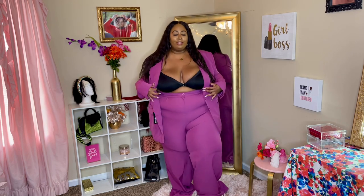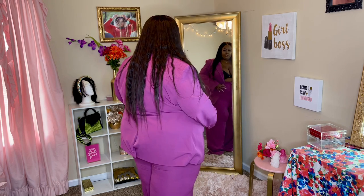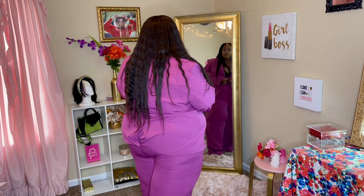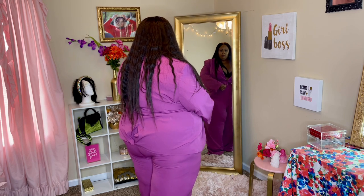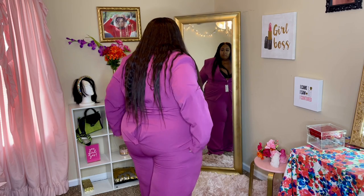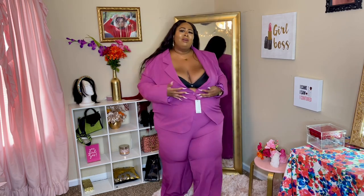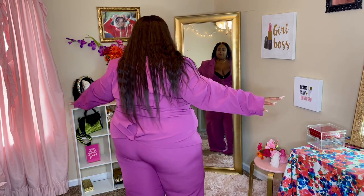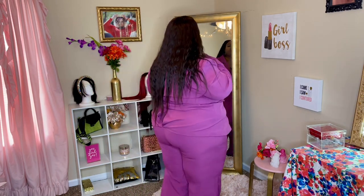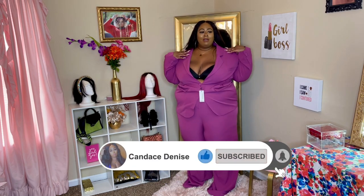I definitely feel like the pants by themselves would be super cute. I do like the blazer, I just — let me try it buttoned up and see. It's cute, what do y'all think? I don't know about the blazer though — I feel like it's cute but it's not giving what I thought. And that's because I don't have big shoulders.